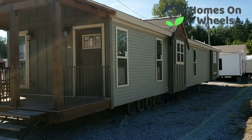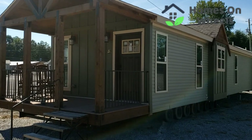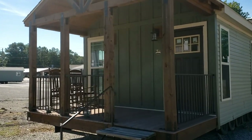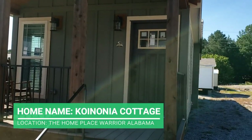Hey guys and welcome back to Homes on Wheels. Are y'all ready to go in the nicest single wide that I've ever been in? This place is amazing. We're here in Warrior, Alabama at the Home Place checking out this beautiful model right here.